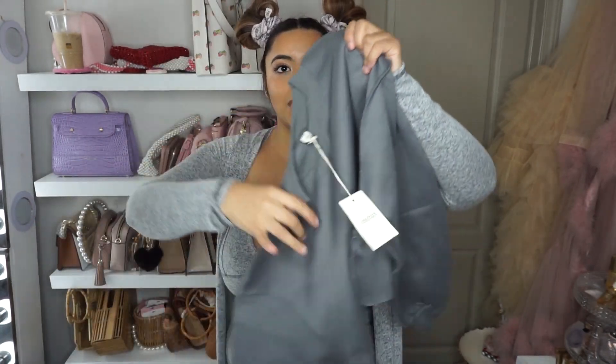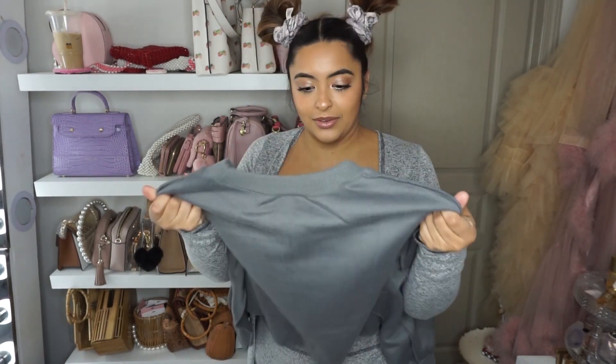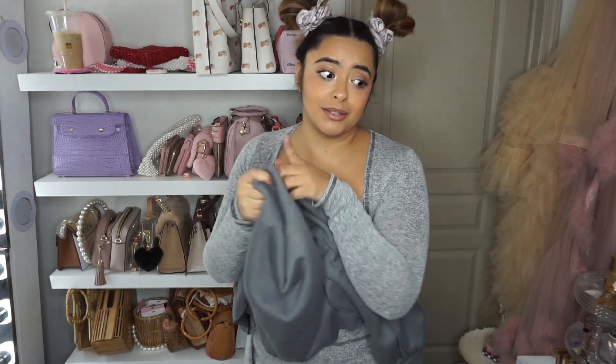Oh my goodness, this is adorable. This is like a big cropped sweatshirt. It had really good reviews and a whole ton of colors. I'm very into the cropped look. It's actually really soft and fluffy too. We might need to add these in more colors.